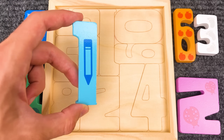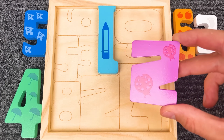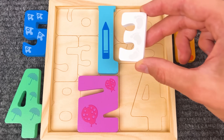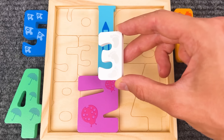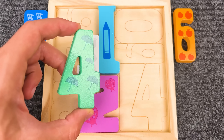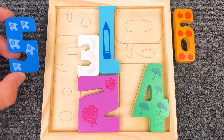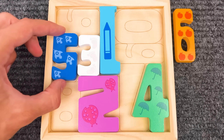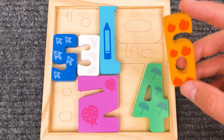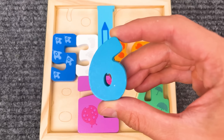That is a number puzzle — let's put it together! One, let's put it here. Cool! Now we have number two — let's put it there! Number three, and it's white — that is the right place! Number four, and it's green! Number five, that is blue! And our last number is number six, and it's orange! Let's put it back to the puzzle! Nice job! Number six!